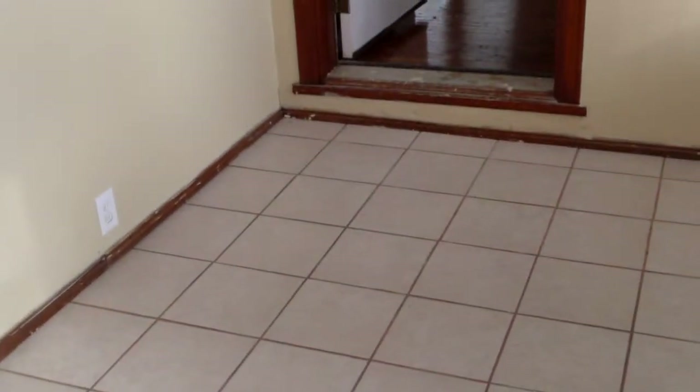Here's the entryway — we've refinished this door. Also have a brand new ceramic tile floor, repaired drywall, new paint, new electrical plugs, cover switches, light fixtures, stomped and painted ceilings, and new blinds. It really looks great in here and this is just the entryway.